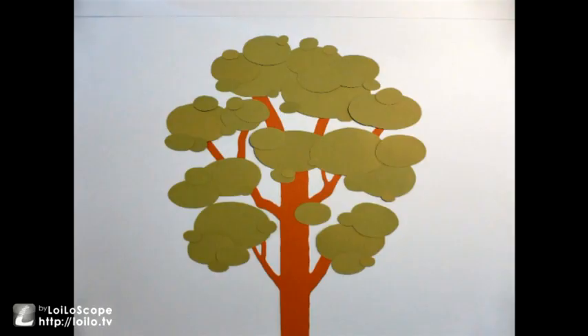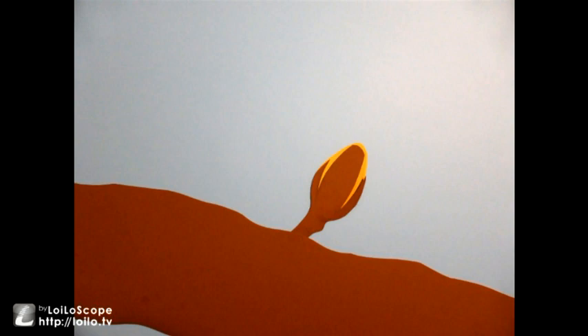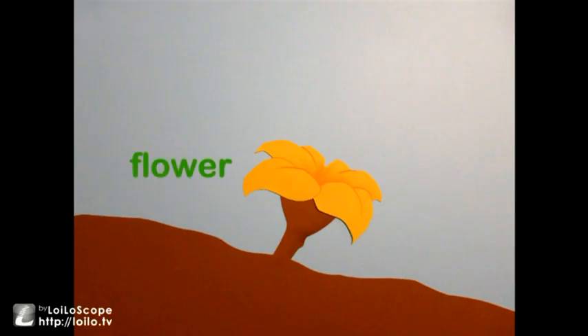When the season is right and the tree is ready, buds grow from the branches. The buds are only small to begin with, but as it grows bigger, a flower forms. And finally, the flower blossoms.